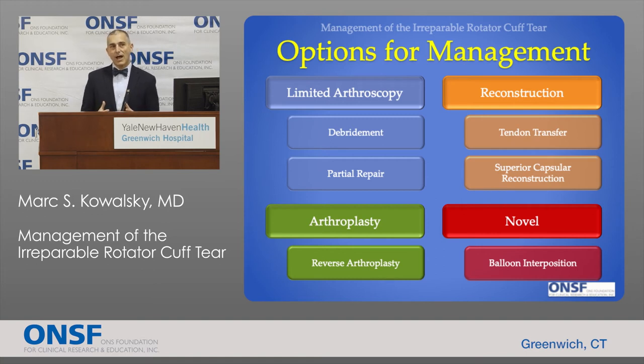Turning to treatment, there are many options for managing a tear that cannot be fixed. These can be categorized to simplify decision-making. Options through limited arthroscopy include simply cleaning up the tear or fixing only a portion of it. Reconstructive options include tendon transfer or capsular reconstruction of the joint. A special type called reverse replacement can be performed in these cases as well, and there's a novel solution recently introduced called a balloon interposition.